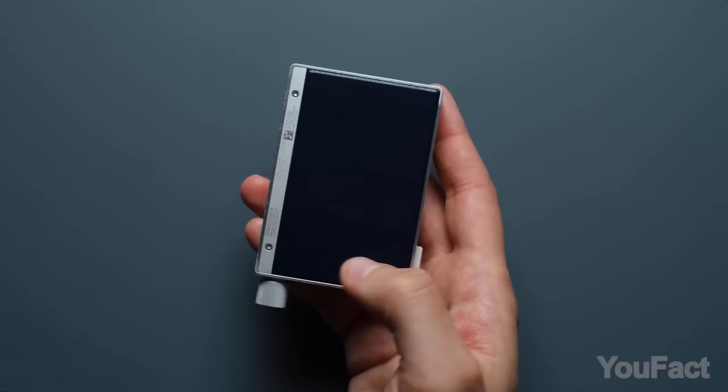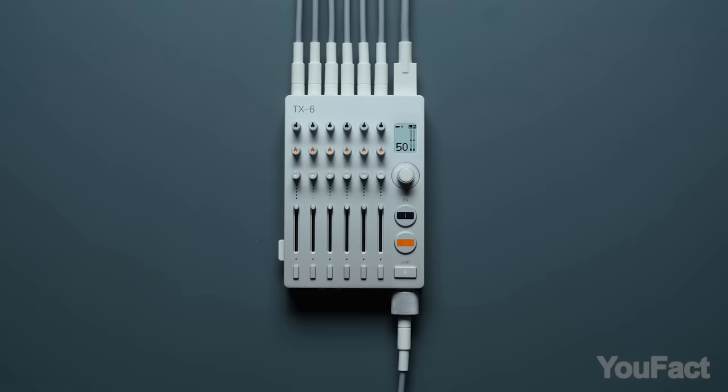And don't forget the TX6 battery-powered mixer. It's a mixer, synthesizer, and sequencer all in one, making it a hit for both beginners and pros.